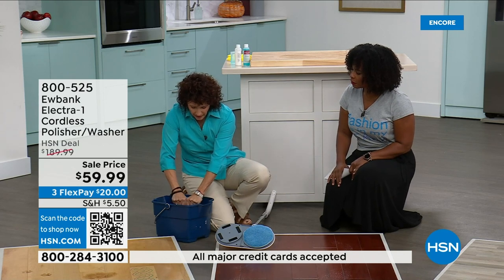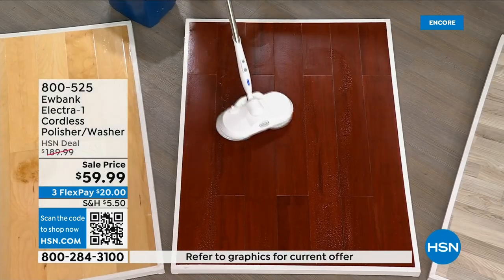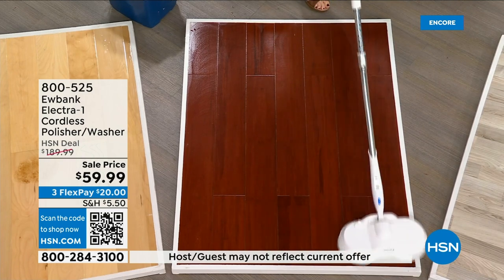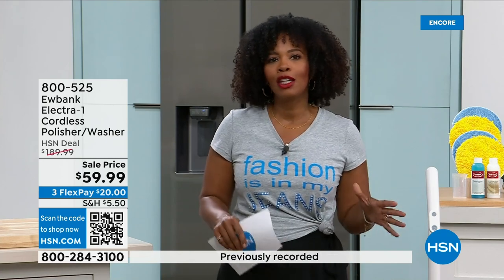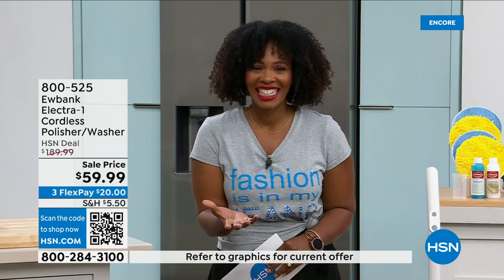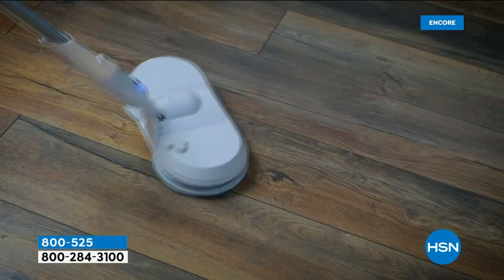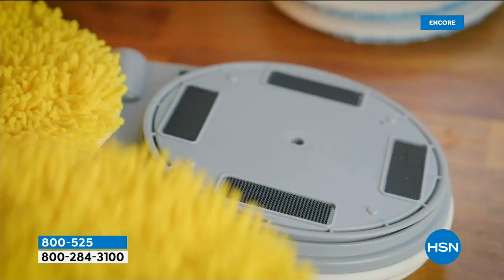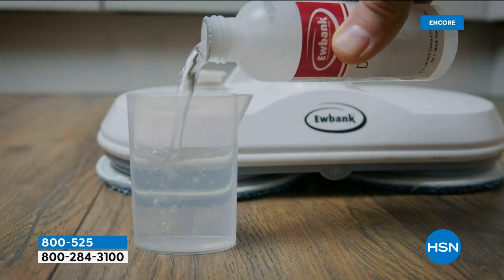Now look at these floors — how simple was that! You can do this over and over again. It's cordless and a full charge gives you a full 60 minutes of cleaning. Imagine using a regular mop and bucket for an hour — how tired you'd be. We've got it at free shipping today and on flex pay, three payments of $63 and change. You get everything included — the Electric One cordless polisher/washer, two sets of pads (blue for washing, yellow for polishing).